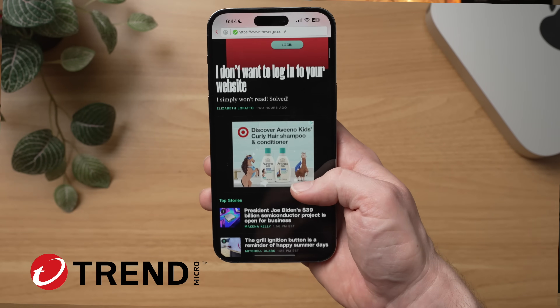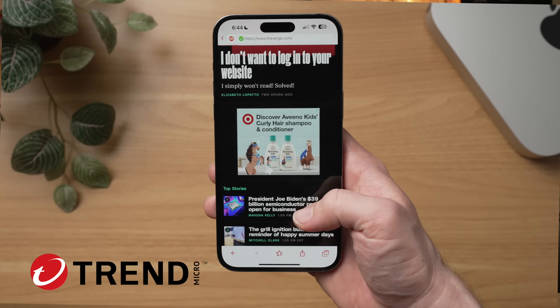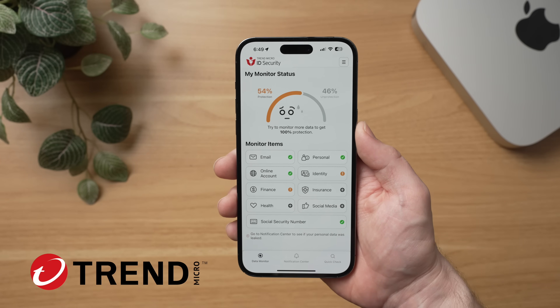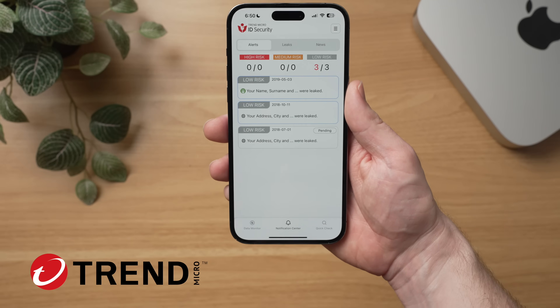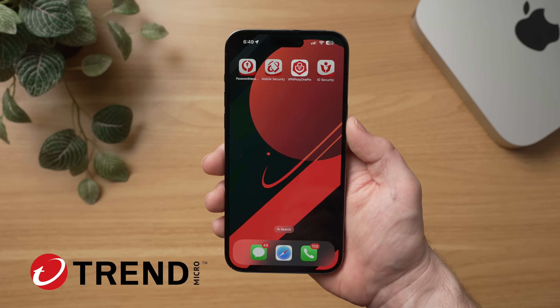The suite also has built-in safe surfing that instantly blocks unsafe websites, trackers, and lets you turn off annoying ads with just a tap. It also comes with Trend Micro's ID security, which constantly monitors your most important accounts — email, banking, credit cards, social security number, and more — to see if they've been compromised in a dark web leak. Tools like this help you quickly take action when your personal data is leaked, whether it's on your computer, phone, or anywhere on the web.